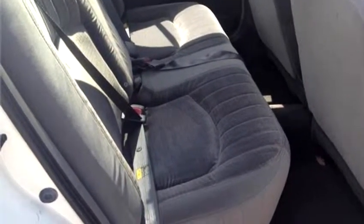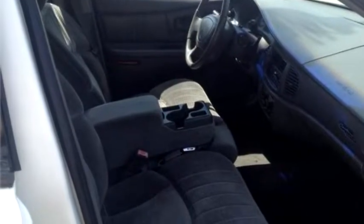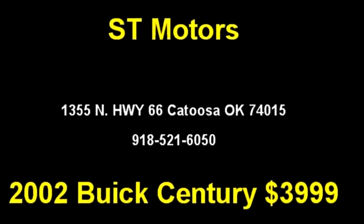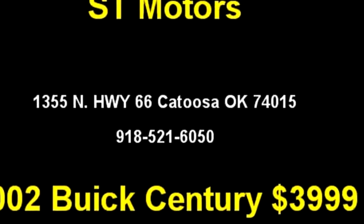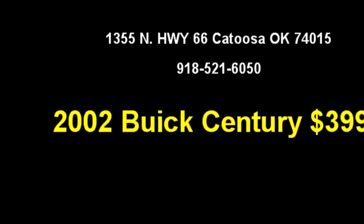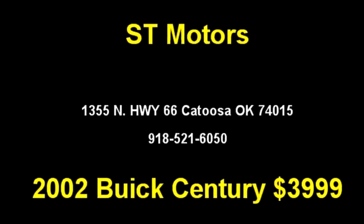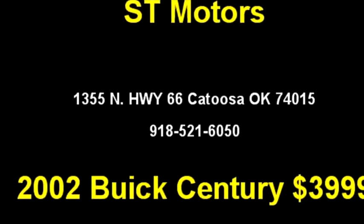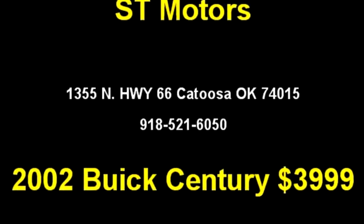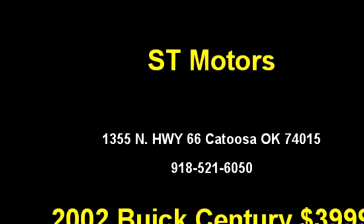Please come to visit us at 1355 N Highway 66, Catoosa, Oklahoma 74015, or give us a call at area code 918-521-6050. Visit us online at www.cattahawza.com.